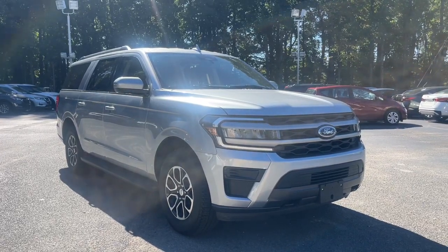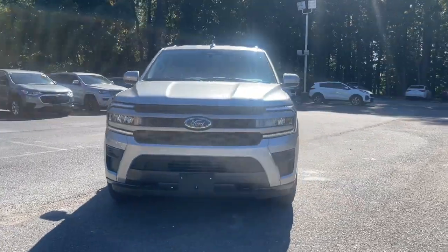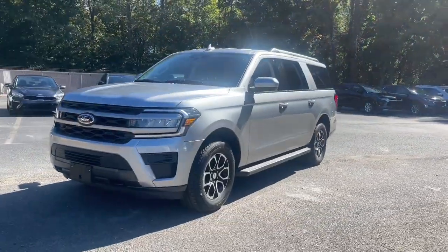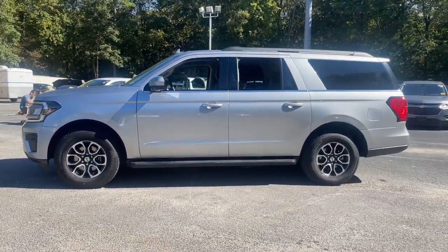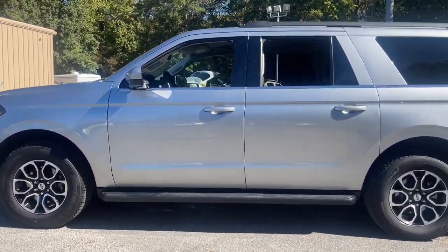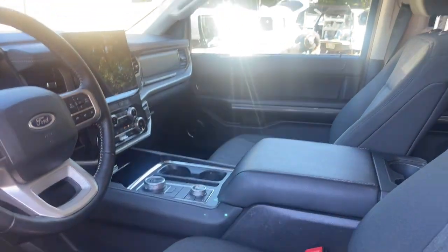Hop into the 2022 Ford Expedition Max. This vehicle is an outstanding buy with fewer than 20,000 miles on the odometer. Here's an awe-inspiring Ford Expedition Max, the premium full-size SUV with an extended wheelbase and enhanced cargo capacity.